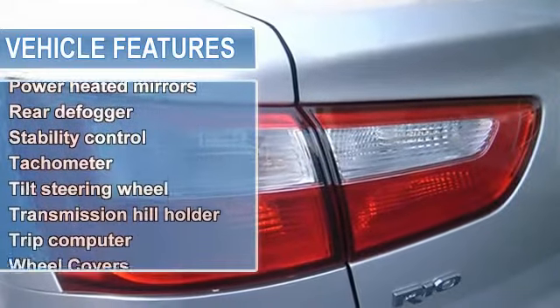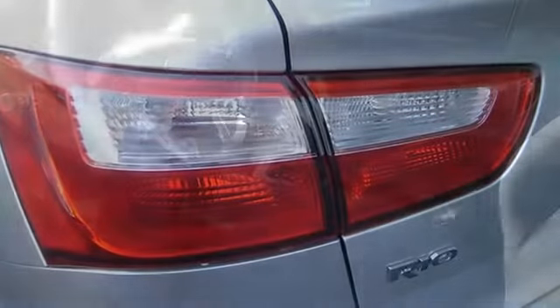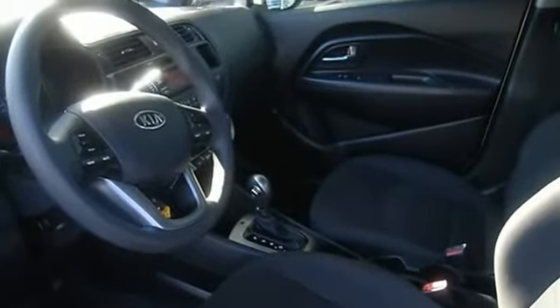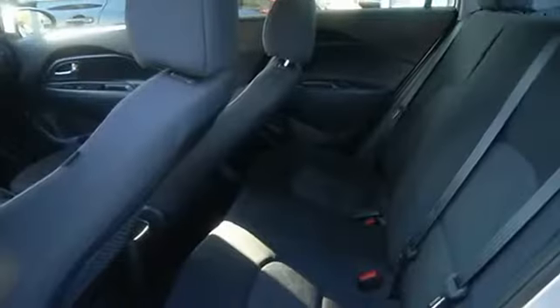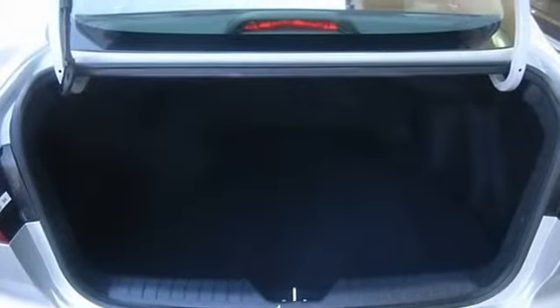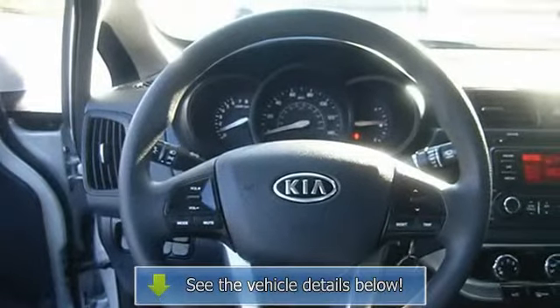It's generously equipped with auto air conditioning, audio controls on the steering wheel, and tilt steering wheel. 1.6-liter inline four-cylinder DOHC engine, 138 horsepower, power heated mirrors, front-wheel drive. Fuel economy: EPA highway 36 mpg, EPA city 28 mpg. Four doors.